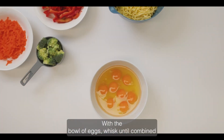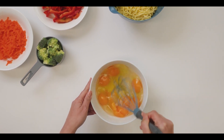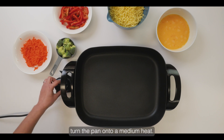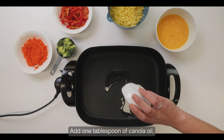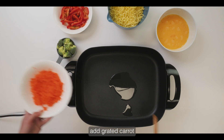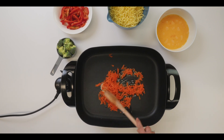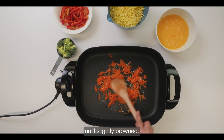With the bowl of eggs, whisk until combined and set aside. To begin cooking, turn the pan onto a medium heat. Add one tablespoon of canola oil, add grated carrot, and add two tablespoons of minced garlic. Stir to combine and sauté the garlic until slightly browned.